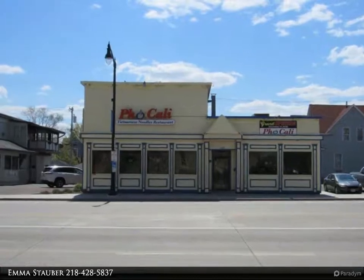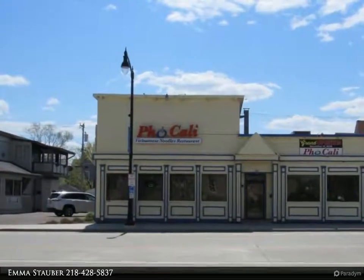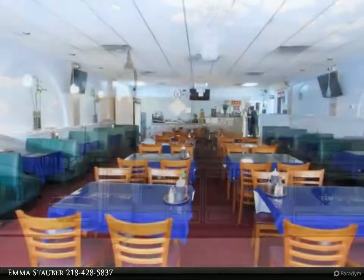This Bashan Realty Inc. property video is presented by Emma Stauber. Superior investors, the numbers work.